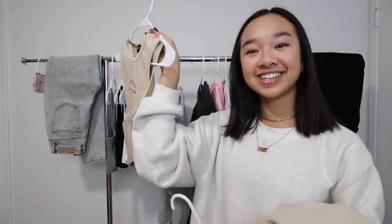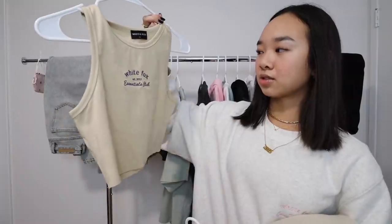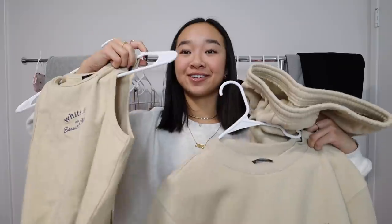The great thing about matching sets is you can wear them together or mix and match — wear the sweats with leggings or the top with a different bottom. Also, the Essentials Club Tank Top matches with the crew neck and sweats. Next we have the Steal Your Heart Oversized in Charcoal and the Love Me Right Sweatpants in Charcoal.